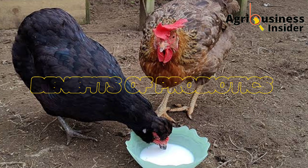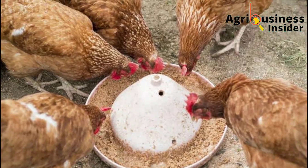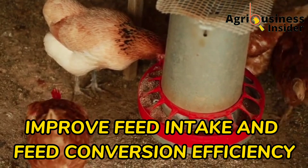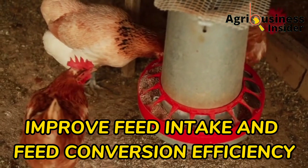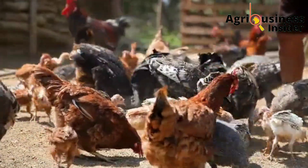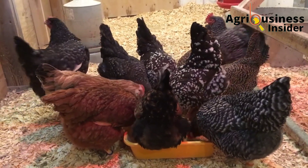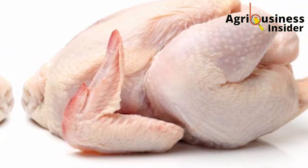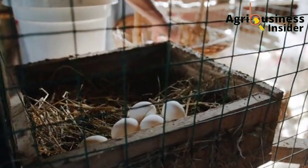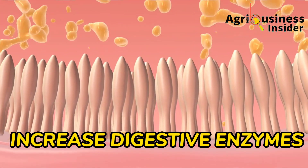Now, what are the benefits of these probiotics when supplemented or given to your chickens? The first one is that they increase the feed intake and the feed conversion efficiency. Proper digestion caused by probiotics leads to improved feed intake and efficient conversion of feeds into muscles, which leads to good meat and also improved egg production.